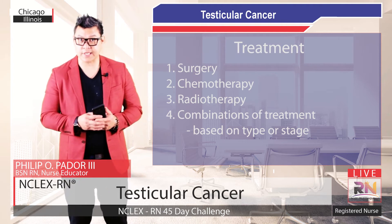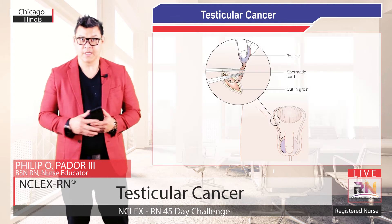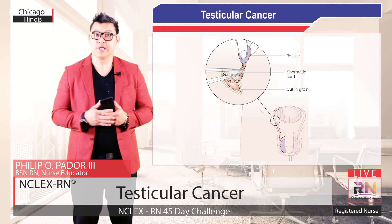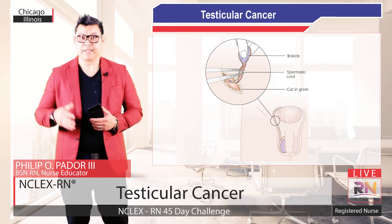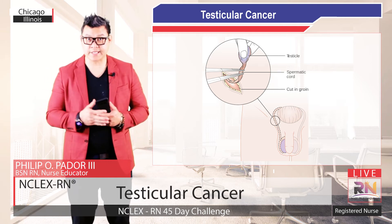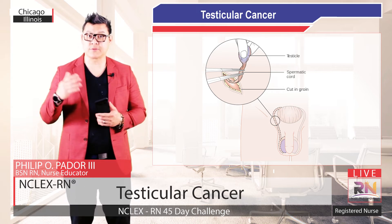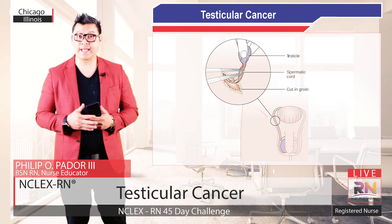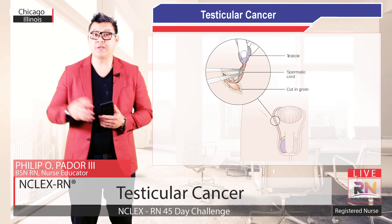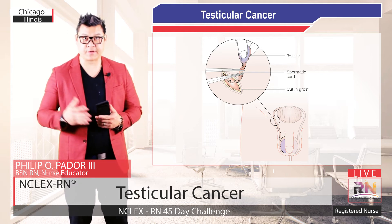Treatment will begin with the removal of the cancerous testicle through a radical inguinal orchiectomy. For this procedure, your surgeon will make an incision in your lower abdomen, then remove the testicle from your scrotum and close the incision with sutures or surgical staples. Next, your pathologist will analyze the testicle to determine which type of cancer you have and to plan further treatment.